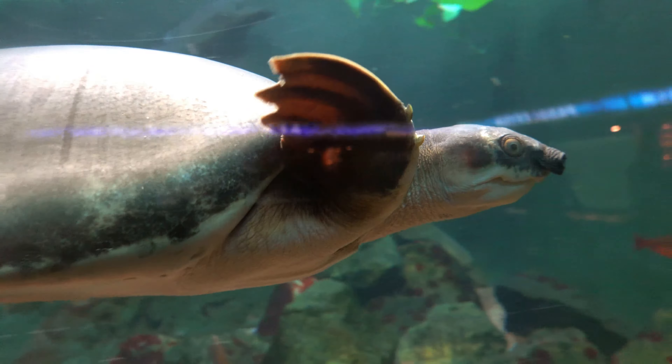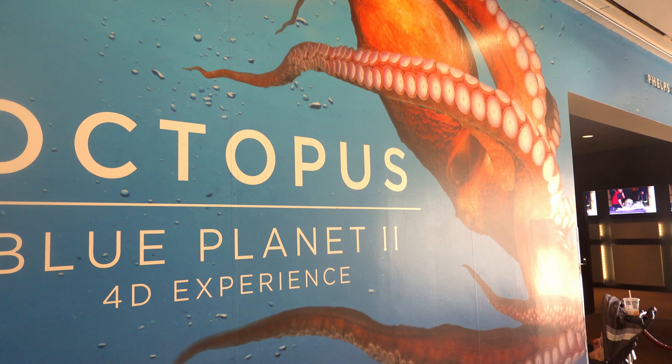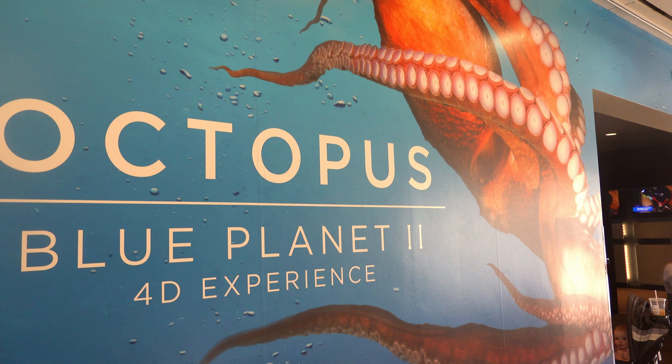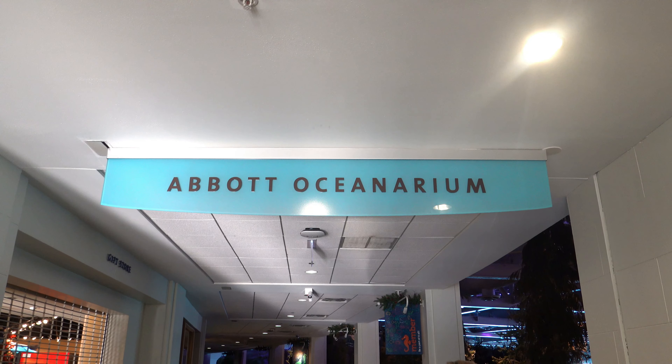They have a 4D experience here. They had one in Branson and it was awesome, so we've got to check this one out too, although I won't be able to film it. We have our ticket to the 4D experience - we are going to see the octopus one. It starts at 3:20, it's about quarter to three right now. So we're going to look around a little bit more and come back. In the meantime, let's check out the Abbott Oceanarium.